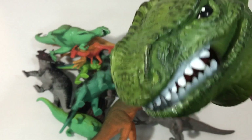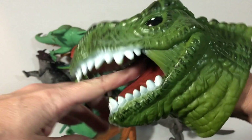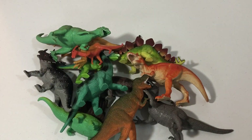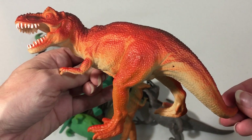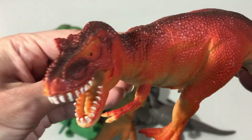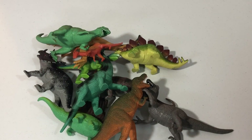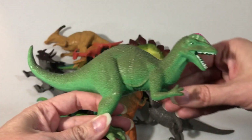Green T-Rex. Orange dinosaur. Pink and green dinosaur.